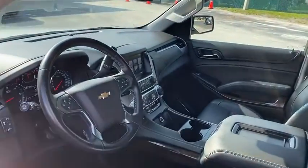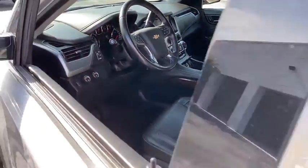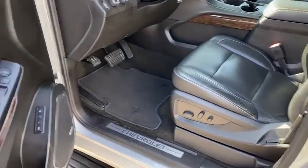Power passenger seat, lane departure warning, power liftgate, backup camera, Bluetooth, leather-wrapped steering wheel, adjustable steering wheel.